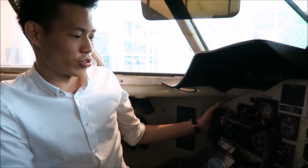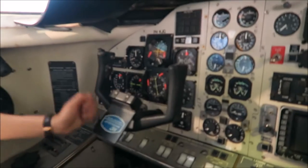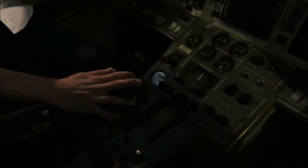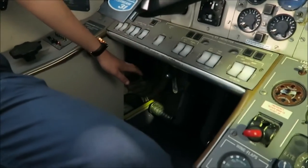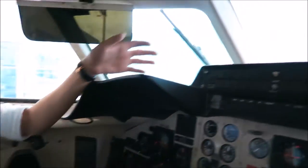So this is the control column, which flies the aircraft. And this is the indication panel for the pilots. And this is the throttle for the engine. And this is the rudder pedal and brakes. And this is basically the view of your office.